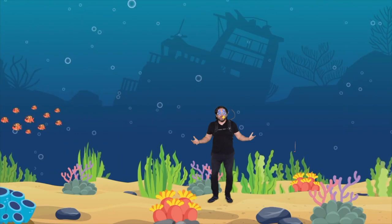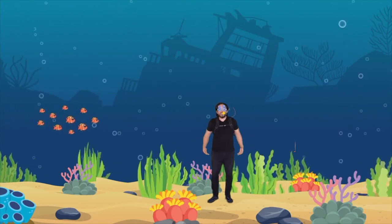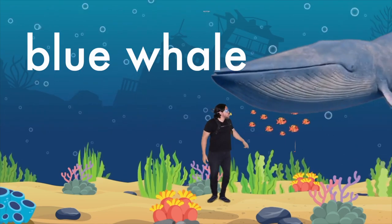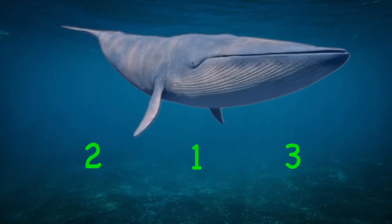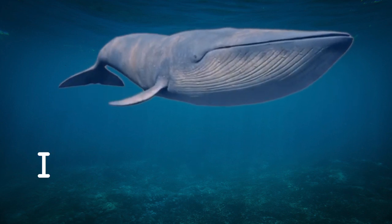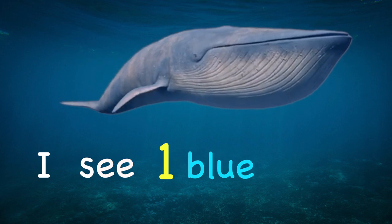Wow, amazing — did you guys see that? That was a giant blue whale! Look, there it is again. How many do you see? That's right — one! I see one blue whale.